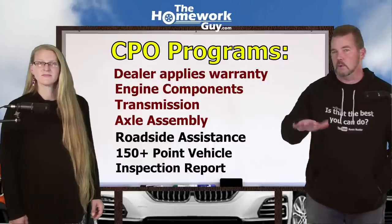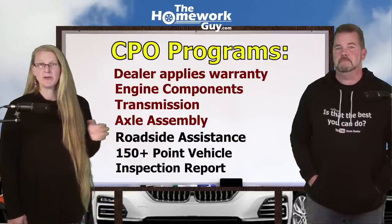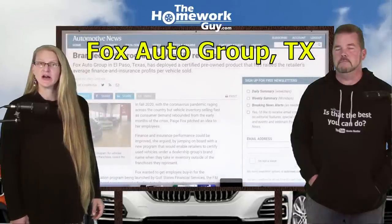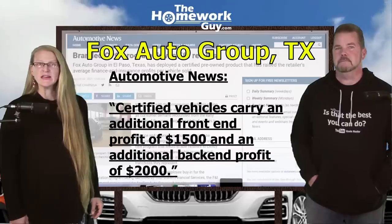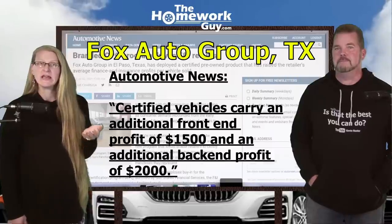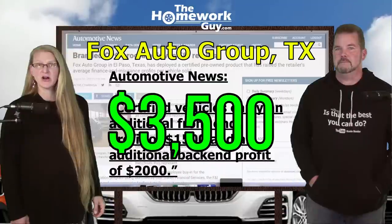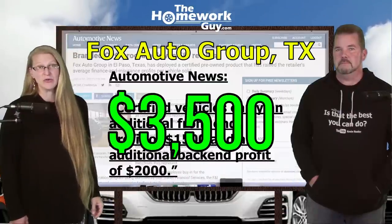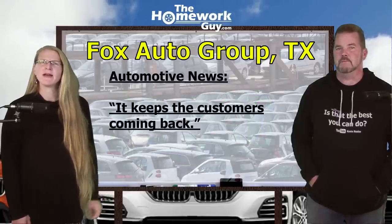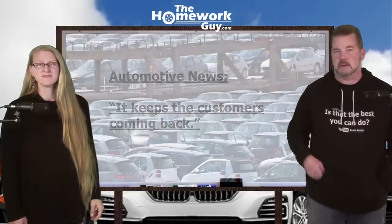This is done to give you that warm, fuzzy feeling that you're getting such a great car. Here's a great example. Fox Auto Group in Texas was recently featured in Automotive News. Their vice president is quoted as saying that their certified vehicles carry an additional front-end profit of $1,500 and an additional back-end profit of $2,000. For any of you slow on the math, that's an additional bill of $3,500 added to your car with no added actual cash value to your vehicle. The most surprising quote was a statement: it keeps the customers coming back. Apparently, thousands more dollars into the dealer's pockets keeps the customers coming back.